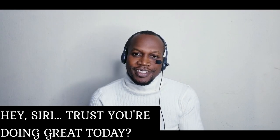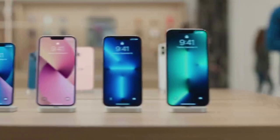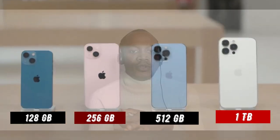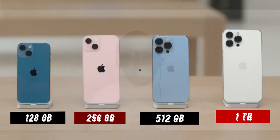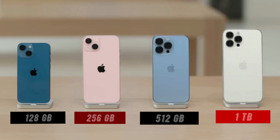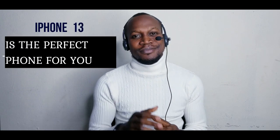Hey Siri, trust you're doing great today. So finally, iPhone 13 Pro and iPhone 13 Pro Max will be available in graphite, gold, silver, and sierra blue, with storage options of 128GB, 256GB, 512GB, and the all-new 1TB. With all the super features and colors available for you in iPhone 13, you should know that iPhone 13 is a perfect phone — do check it out in the Apple Store if you're interested. Make sure you subscribe, like this video, and drop your comment in the comment box — I'll be there to respond. Thanks for watching, I'll see you in my next video. Cheers.